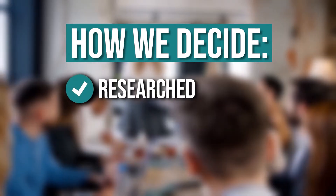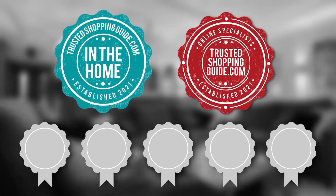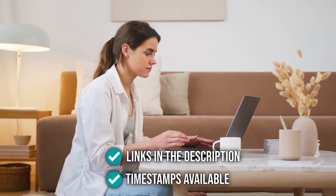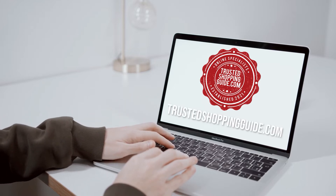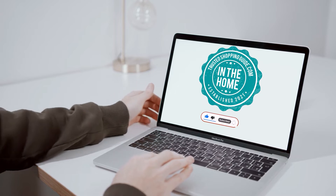The team at Trustedshoppingguide.com have researched, assessed, and awarded ratings to all the bath towels presented in this video. We have selected our top-rated options for you, making it easier to decide which one to buy today. There are timestamps and direct links to all the products in the description below. You are welcome to check us out on Trustedshoppingguide.com for more of our research, or alternatively, subscribe to this channel for regular updates.